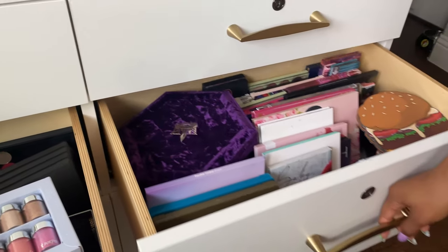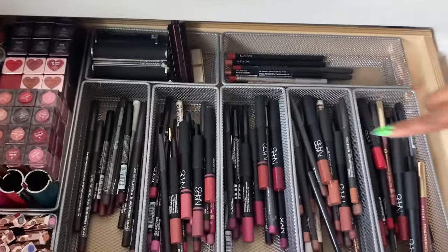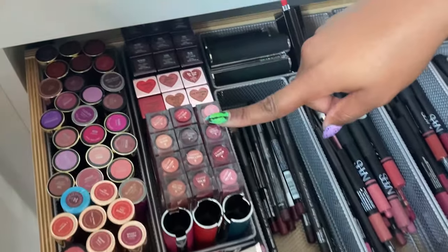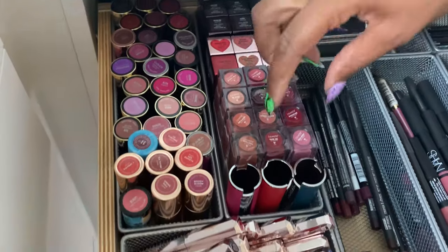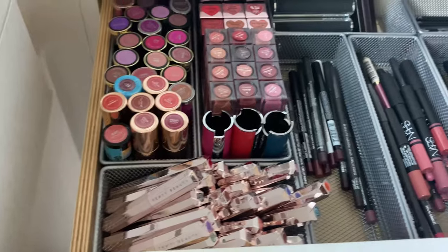This drawer has lip pencils organized by color, plus lipsticks from Givenchy, Urban Decay, Color Pop, Fenty Beauty, and Mademoiselle.